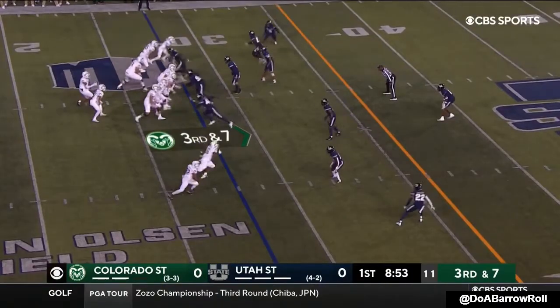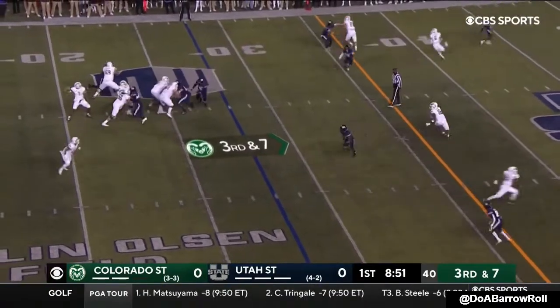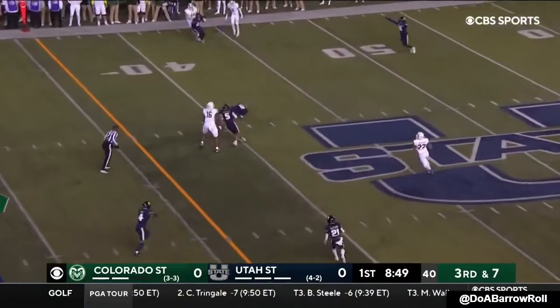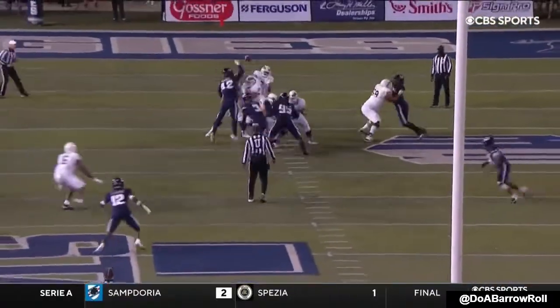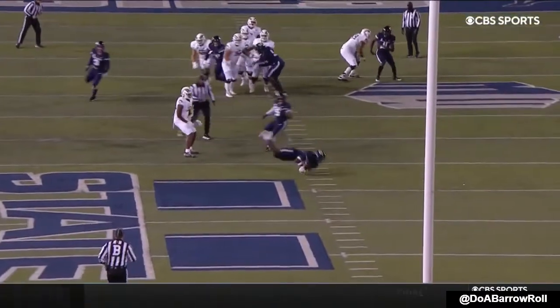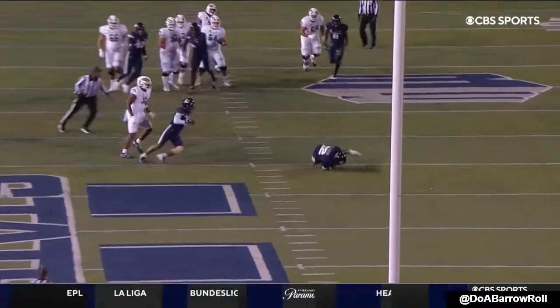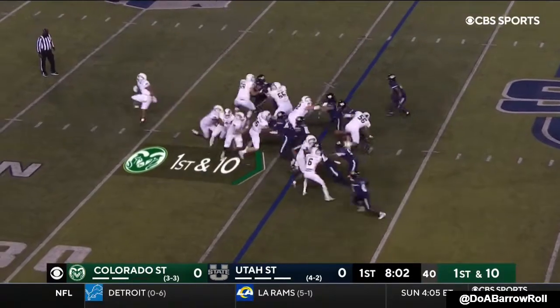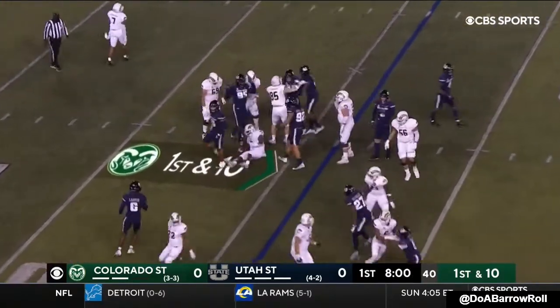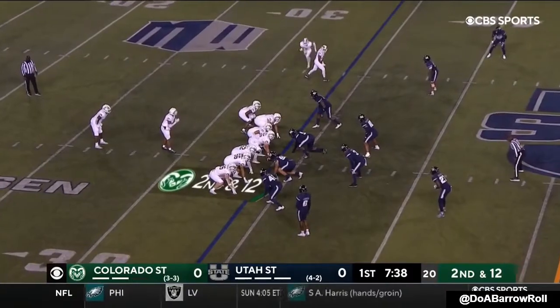Third down, seven to go. Centeo takes the pass — Centeo hasn't made a lot of mistakes this year. This time they only bring three, they drop eight in protection. This season second in his career. This is a unique Colorado State look with the four tight ends, but one open running back and two wide receivers.